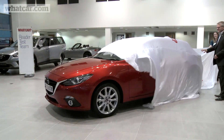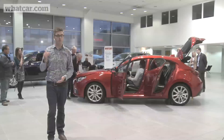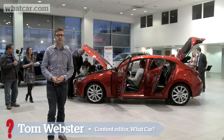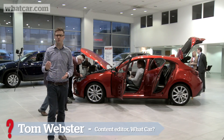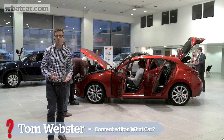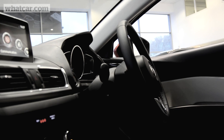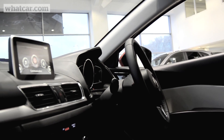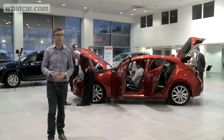Many small family hatchbacks could be accused of playing it quite safe on the looks front, but the Mazda 3 has always put style right at the top of its list of priorities. Exterior looks are only part of the overall picture though, and Mazda has put a lot of effort into the interior of its new car as well. It has got more space, a new infotainment system and a whole host of plush new materials. But is that enough to please the current and potential Mazda owners that we've got here today?